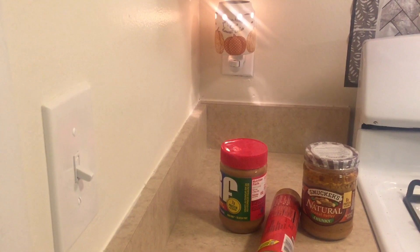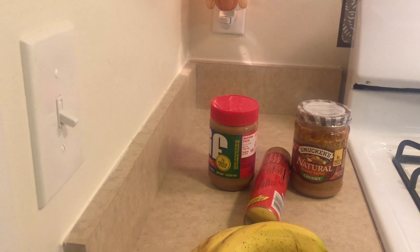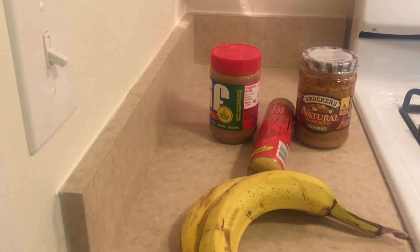Here is the peanut butter I've chosen. I'm going to use the Jif because the natural Smucker's is crunchy and has peanuts all throughout, so it's going to be hard to mix up. Here are the bananas. I'm going to preheat the oven and get everything ready.